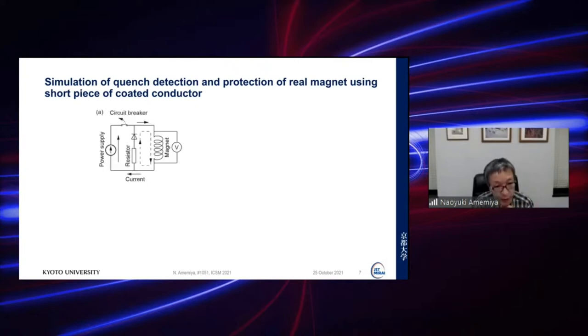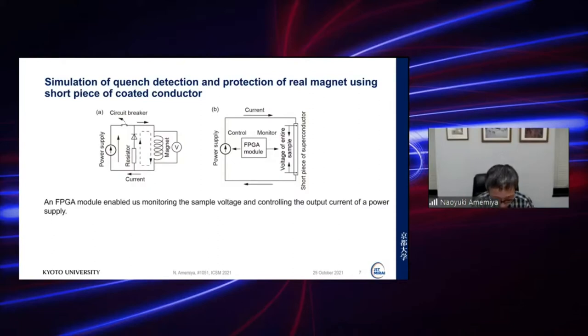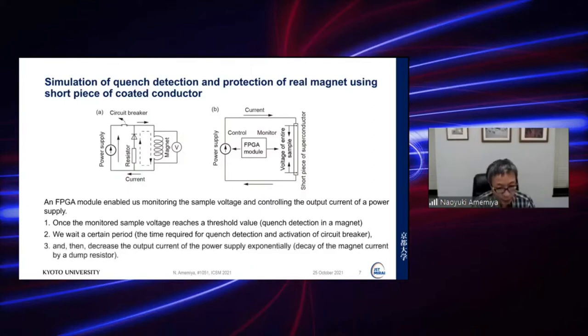We simulate the real magnet protection circuit using an FPGA module, a power supply, and a short sample of coated conductor. The FPGA module enables monitoring of the sample voltage and controlling the output current of the power supply. Once the monitored sample voltage reaches a threshold value — simulating quench detection — we wait a certain period to simulate the time required for circuit breaker activation, then exponentially decay the output current to simulate the magnet current decay by a dump resistor.